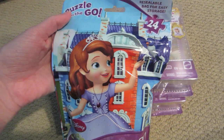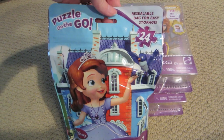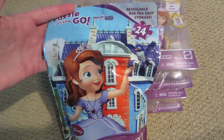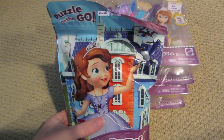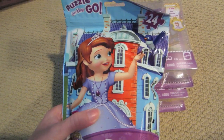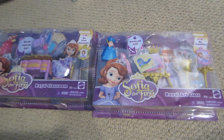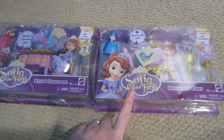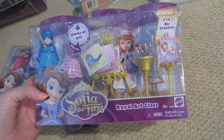I found this little puzzle bag at Target after Christmas. As I mentioned in my previous Christmas video, Target often puts their stocking stuffer section 50% off after Christmas, and it did last year. I picked up a bunch of different puzzles — this one was $2.50. I also found these Sophia the First classroom sets: a royal art classroom and a royal classroom. I actually have two of the art classrooms, found again at that Toys R Us sale.